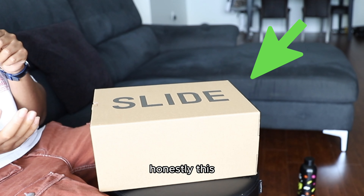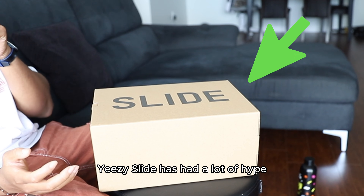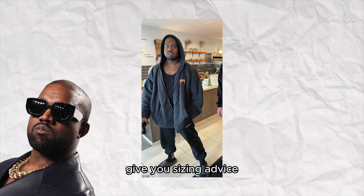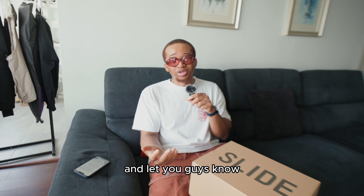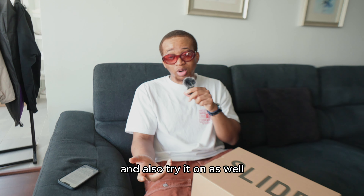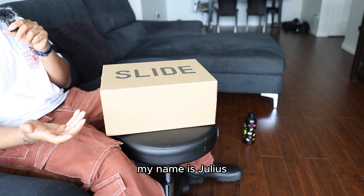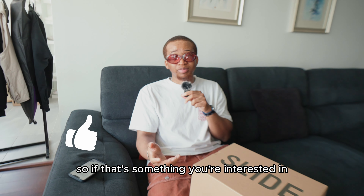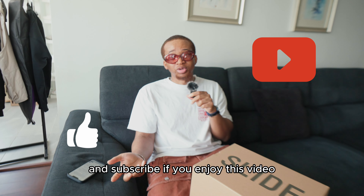Honestly, this Yeezy Slide has had a lot of hype because Kanye wore them recently. I'm just gonna give you guys a breakdown, give you sizing advice, and let you guys know more information on the Yeezy Slide Onyx and also try it on as well. And if you're new here, my name is Julius, I make fashion and lifestyle content, so make sure you like and subscribe if you enjoy this video.